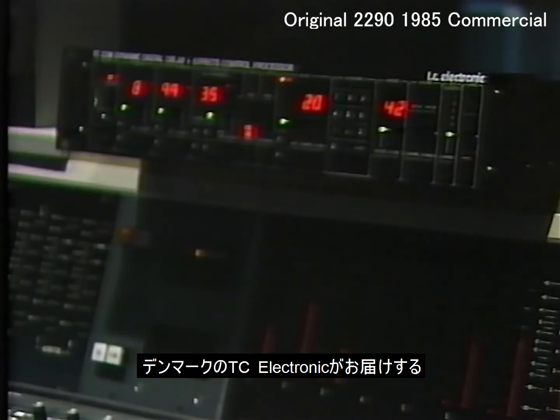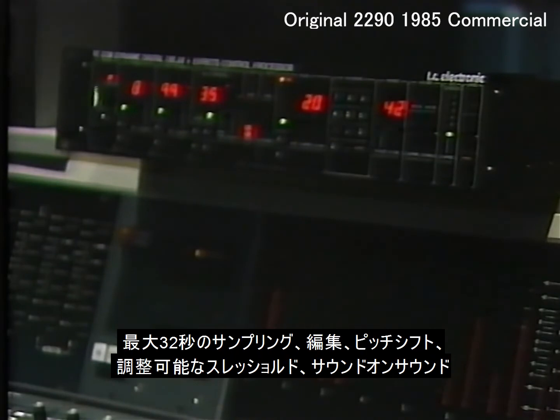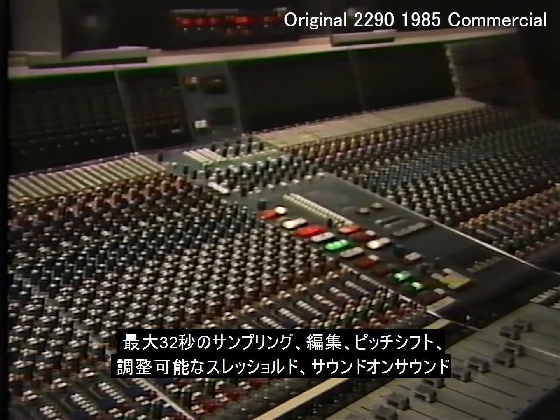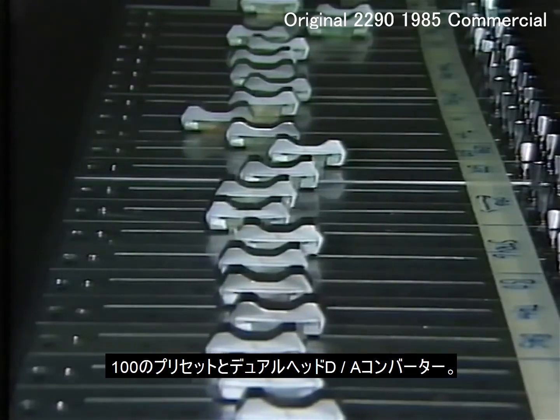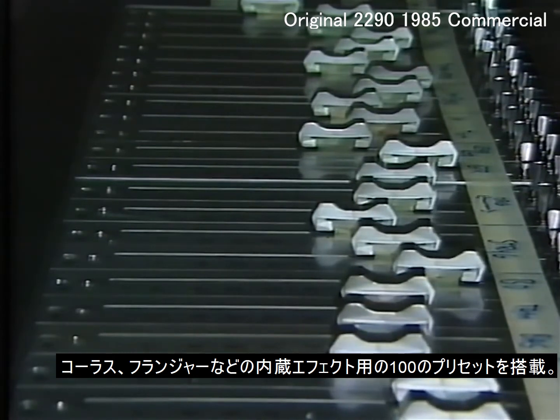TC Electronic from Denmark presents its TC2290 Dynamic Digital Delay and Effects Control Processor. With sampling up to 32 seconds, editing, pitch shift, adjustable threshold, sound on sound, 100 presets and dual head DA converter. In this unit you have 100 presets for the built-in effects.